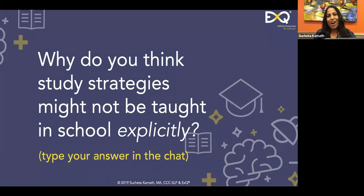As educators and parents, what do you think are the reasons study strategies might not be taught explicitly in school? People are typing. Lack of time — yes, very important. They think students already know how to study — absolutely. Not enough time — thank you, Peter. You are right on the money.